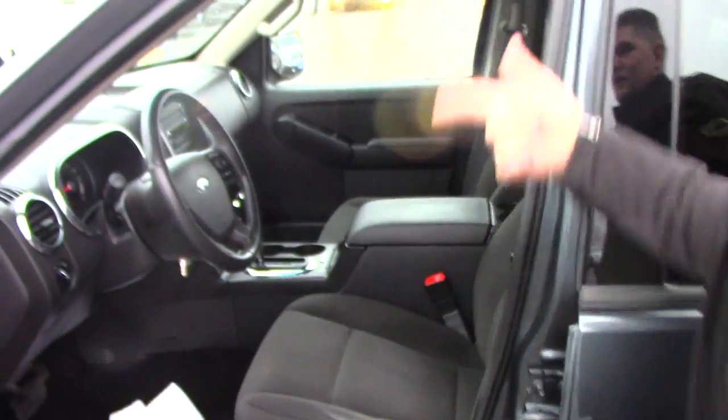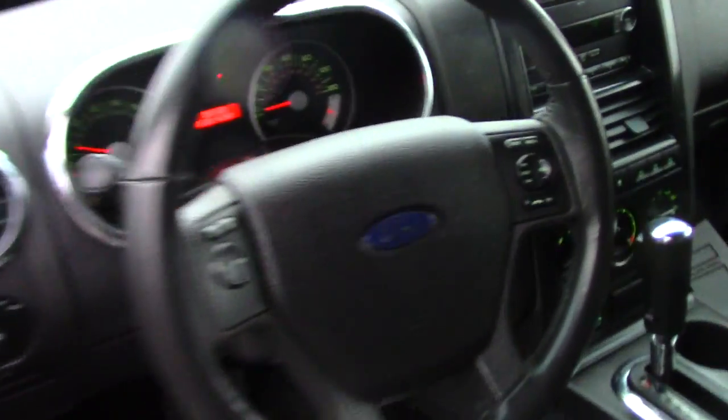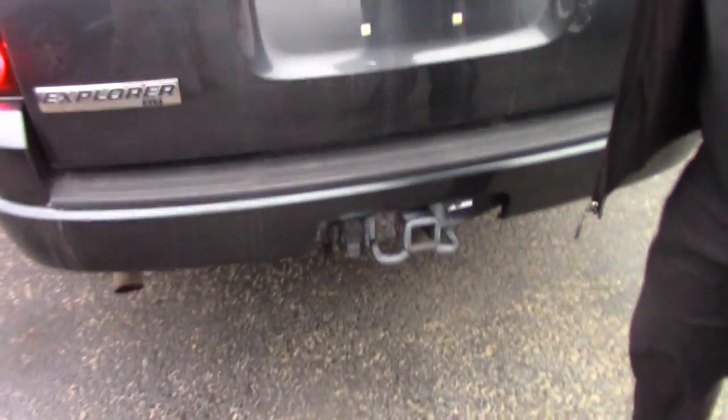Power windows, power door locks, cruise control, CD player — you name it, it's got it. It's in really good shape as you can see all the way around. All the seating arrangements are really nice. You've got a tow package in the back with the hookups.